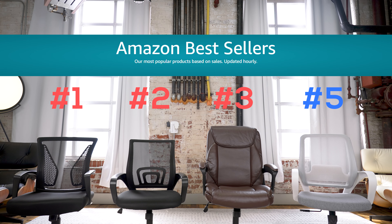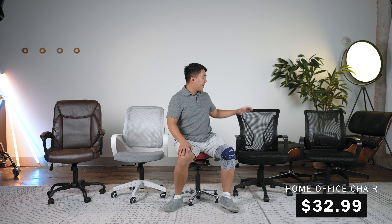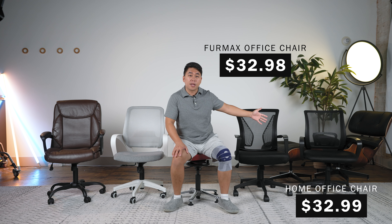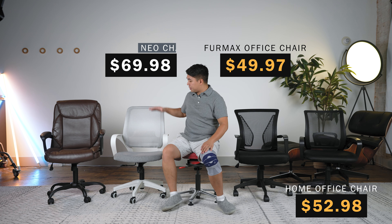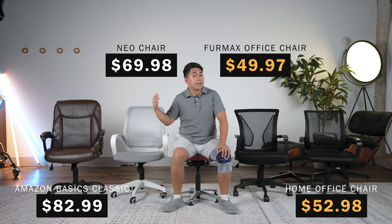Now, since I purchased these chairs, I noticed another chair crept up into the top spot, but it wouldn't come here on time for this review. On my left, I've got the generic office chair and the Furmax office chair, and both of these two chairs range at about $30, but here in the United States there's a $20 shipping fee, bringing their grand totals closer to about $60 each. And then on my right, I've got the Neo chair and the Amazon Basics chair, both chairs which range closer to about $70.